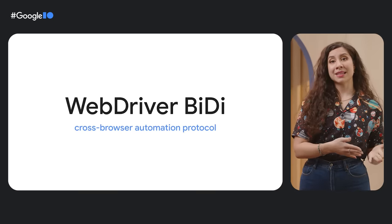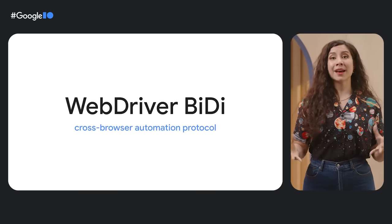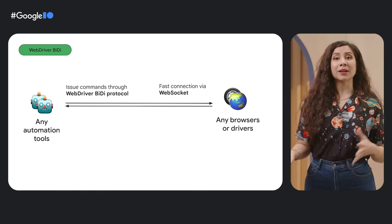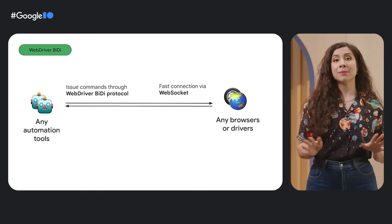Understanding cross-browser support status is equally important when you test your app. With WebDriver BiDi, we're bringing you the best of the Chrome DevTools Protocol and WebDriver Classic, so you can write your tests with any of your favorite automation tools and automate them in any browser of your choice.